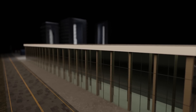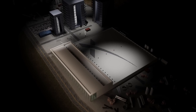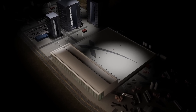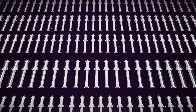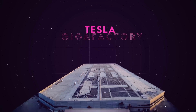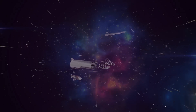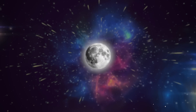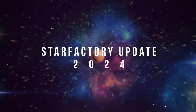Elon Musk's SpaceX is building a giant rocket factory on the coast of Texas. This is the first time that orbital rockets have ever been mass manufactured on a production line, and SpaceX is essentially following the blueprint laid out by Tesla with their electric vehicle gigafactories. The result will be a massive fleet of Starship vehicles that will take humanity to the moon, Mars, and beyond. This is the Star Factory.